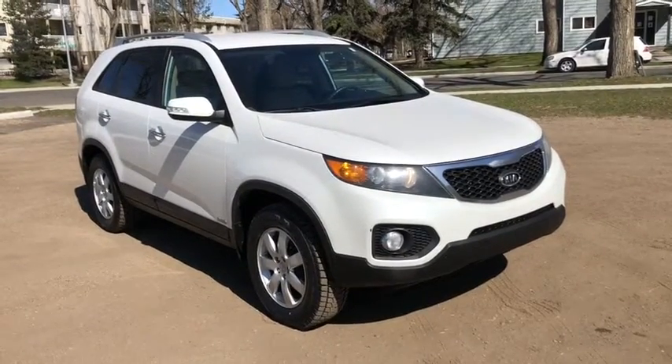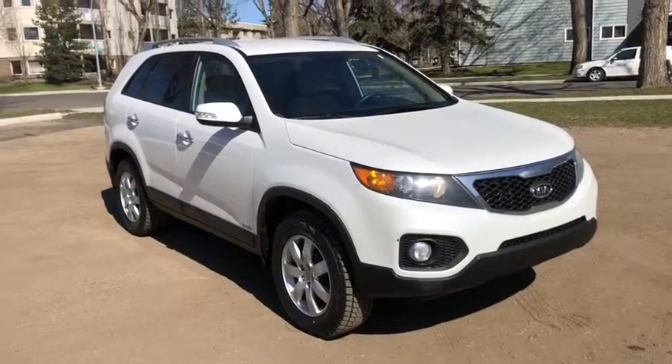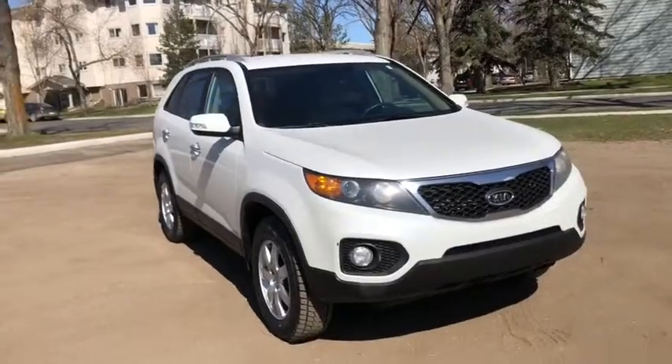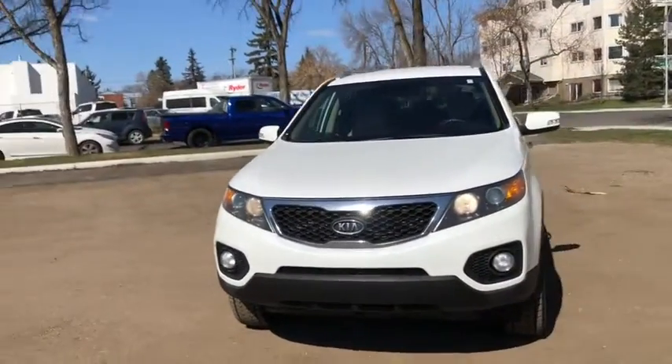Hey, this is Lindsay again at Waterloo Ford Lincoln. Today I'm showing you this 2012 Kia Sorento in white. This Kia has the 2.4 litre four-cylinder engine with automatic transmission and all-wheel drive.